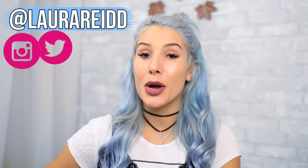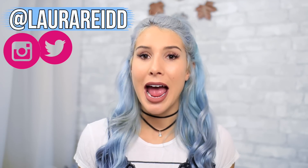What is up guys! For today's video I am beyond excited because it is time for — drum roll please — my holiday giveaway! In this video I'm going to be going over all the prizes, how you can win, and how exactly you enter. So let's get started.